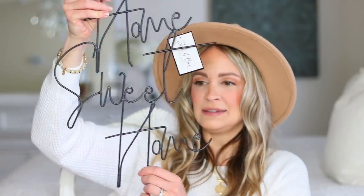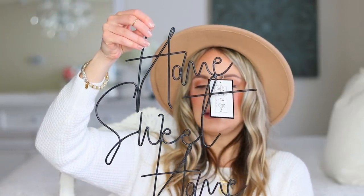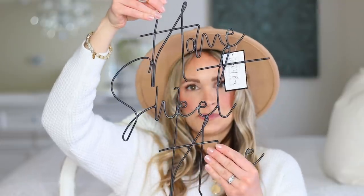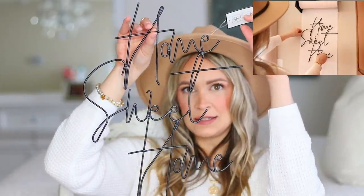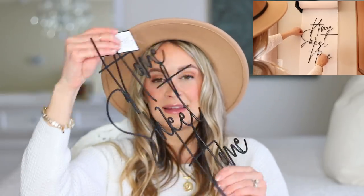This adorable little wall decor sign says 'home sweet home.' You can see it is made out of wrought iron, so it is one piece, in this gorgeous script font. So cute — I love the simplicity of it. It's going to just pop against a white wall.